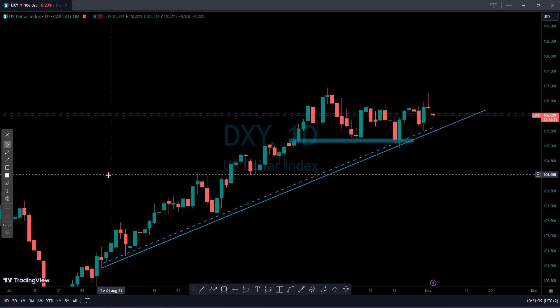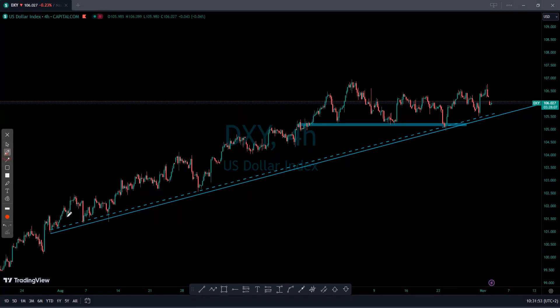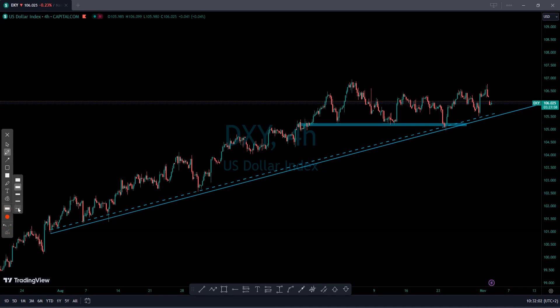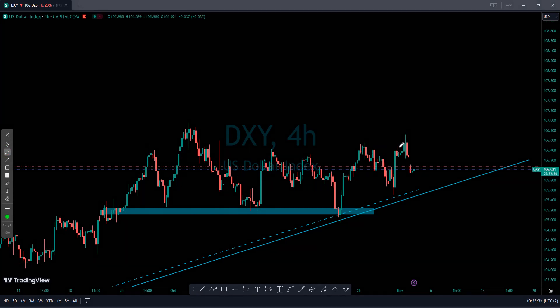Let's go on the four-hour time frame on DXY. The market is still pushing to the upside — we call that an uptrend. The market has been pushing upside for some time. Where we are now, the market is consolidating around this zone. With this structure and having been on this uptrend for quite some time, I still believe the market will reach the support area and continue to the upside.